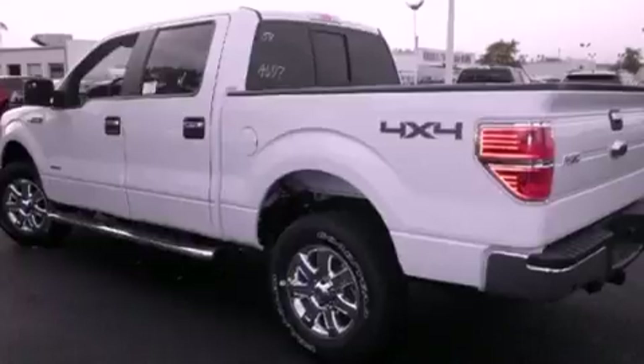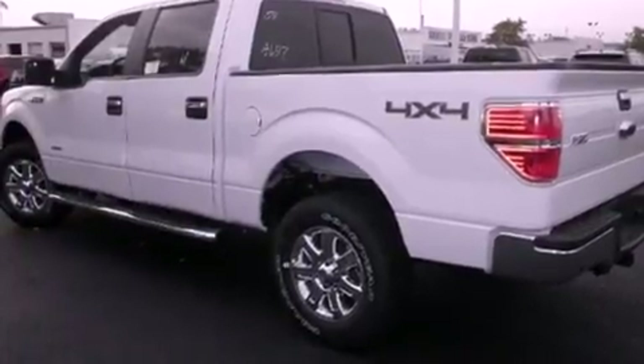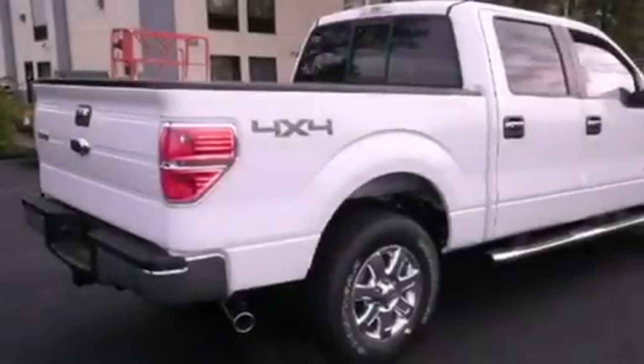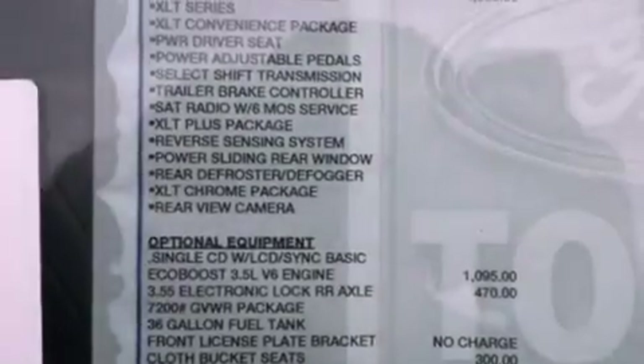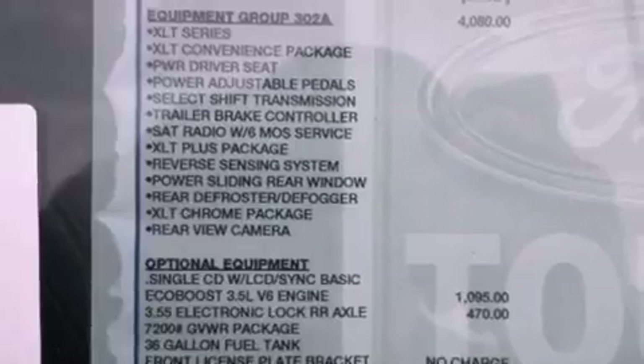Its top features and packages include the convenience package, Bluetooth cell phone integration, a rear-view camera, and traction control and stability control systems. The following features are also included: